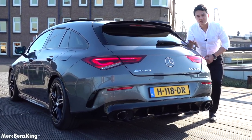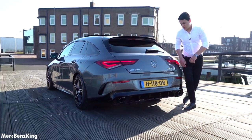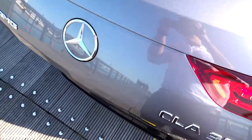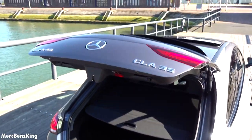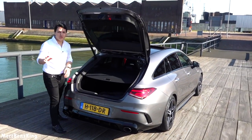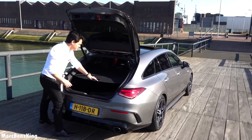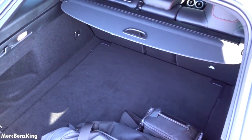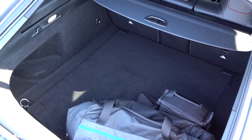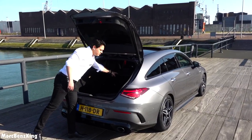Let's have a look at what is in the trunk of this very practical shooting brake. I've got the key in my pocket — you can open the trunk with your foot. There it opens all alongside the shooting brake line. Of course it has more trunk capacity than the regular CLA Coupe. You can also remove the cover, and it has 456 liters of trunk capacity. Yes, it is very practical — you can easily put stuff inside.